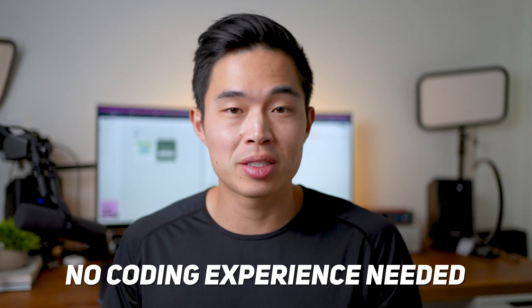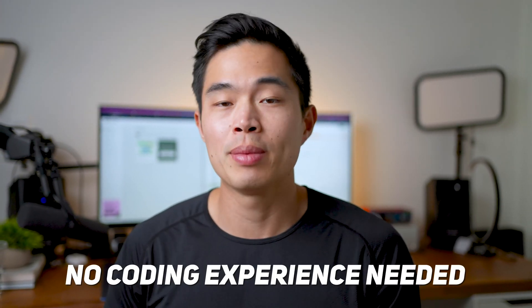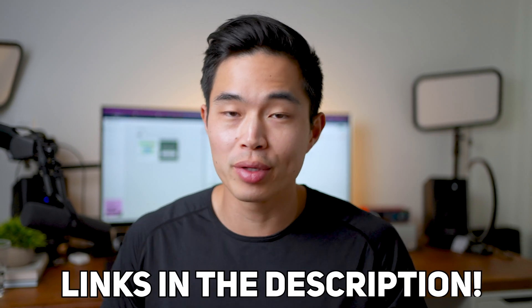I'll show you guys exactly step-by-step how to build a great looking website. It's actually pretty simple — you don't need any coding experience. All the resources that we talk about in this video are going to be down below. I really encourage you guys to follow along. In no time, you'll have an amazing looking portfolio website. Let's get started.